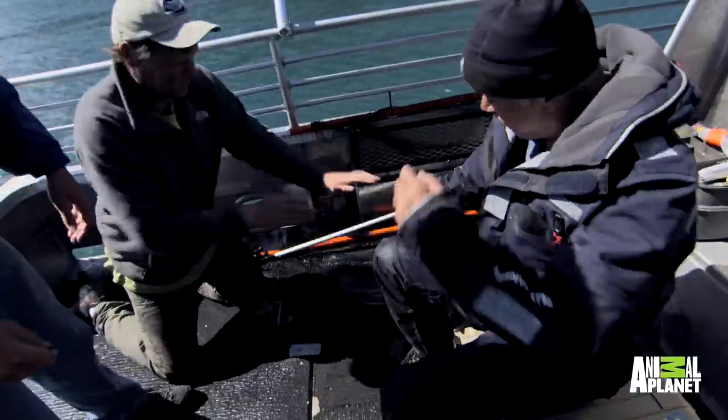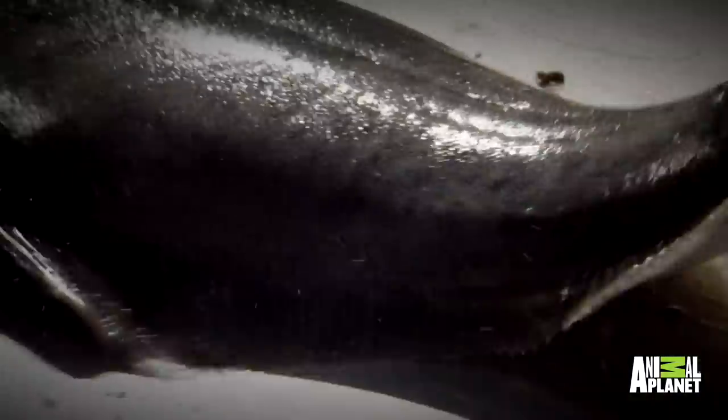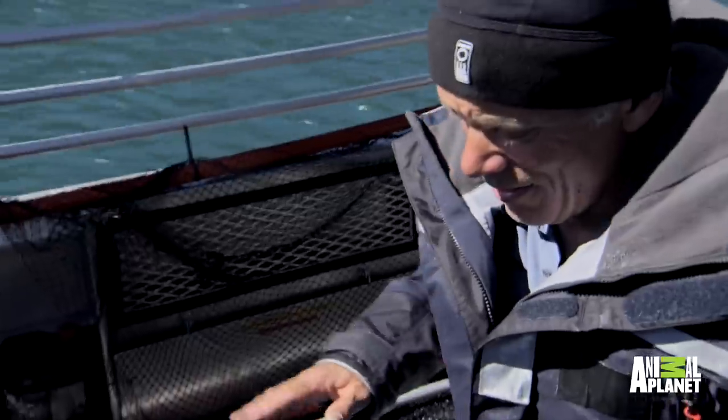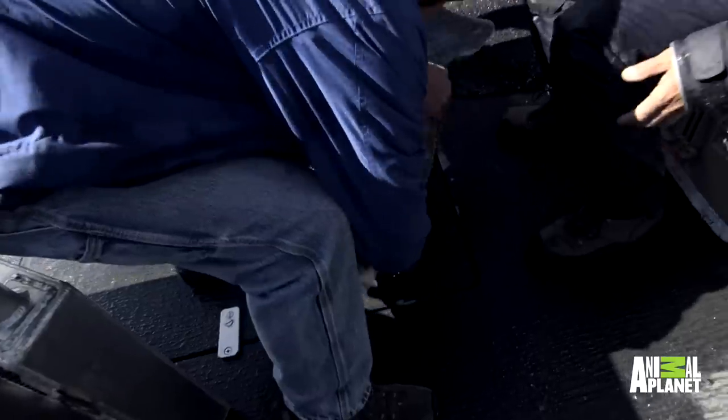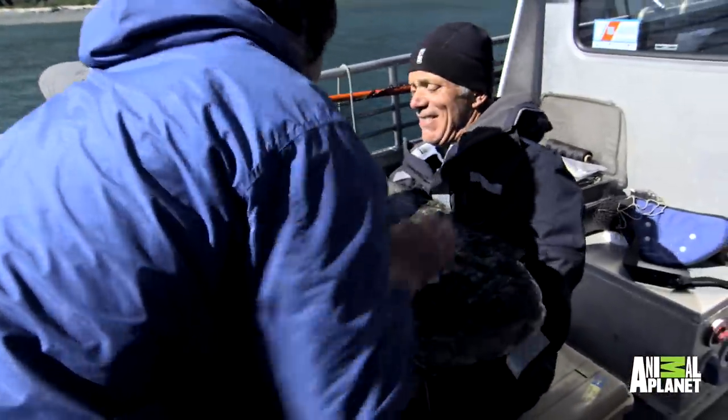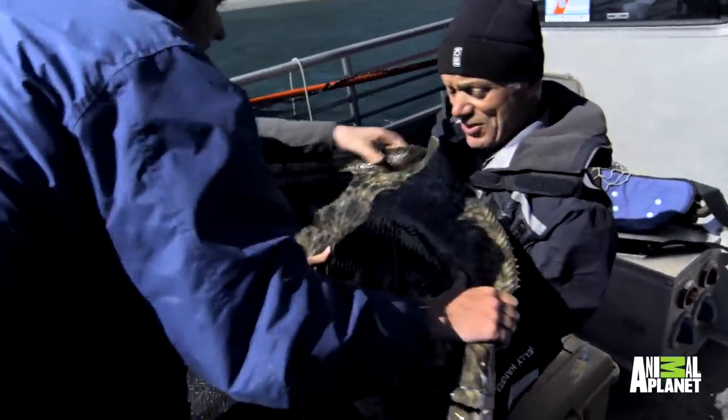The problem is that halibut normally start kicking around once they're on the deck, and people have had their legs broken by big halibuts. The skipper told us one thing you can do to calm them down is rub the lateral line. It seems calm now — so having rubbed the lateral line, I got the skipper and the mate to lift it onto my knees.